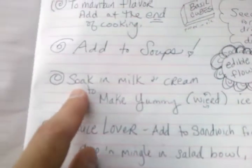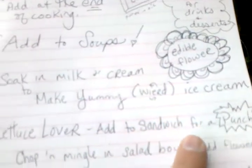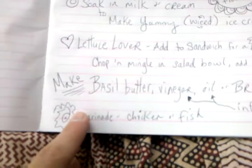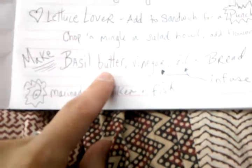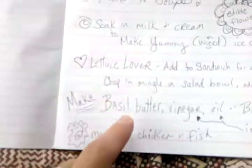If you're thinking of desserts, you could soak basil in milk or cream to make a yummy, kind of weird ice cream. You could also make basil butter by chopping it up and mixing it in your food processor with butter, then letting it go cold again.